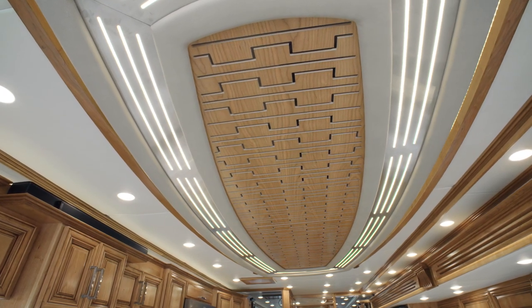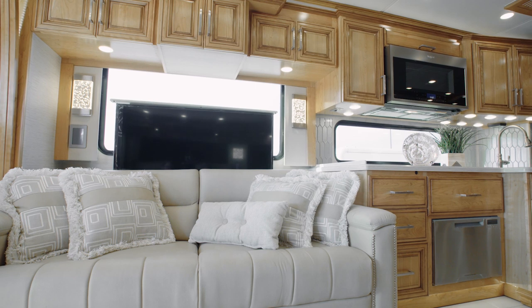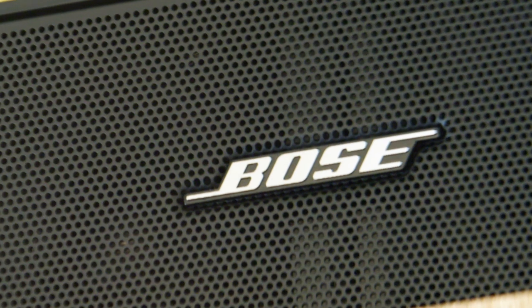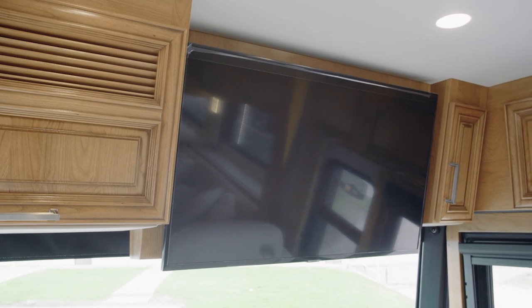A highlight of the space is the beautiful designer feature ceiling. Your entertainment needs are addressed by way of a retractable Samsung LED TV, which is paired with a Blu-ray player and a Bose soundbar. A Wi-Fi signal booster comes standard, so you can stream movies and TV shows.